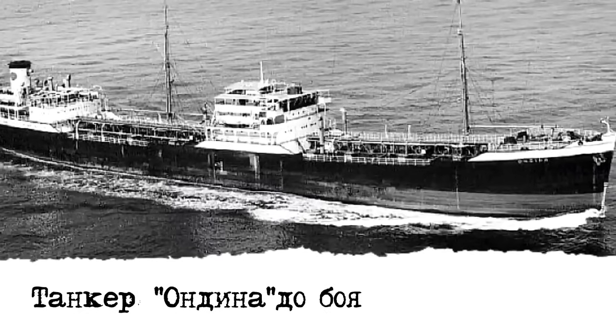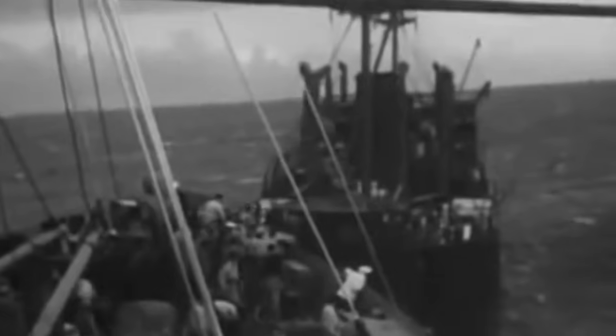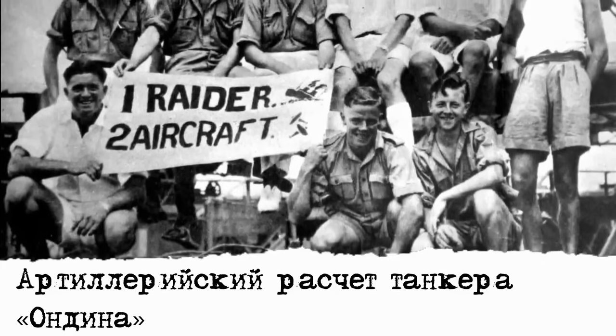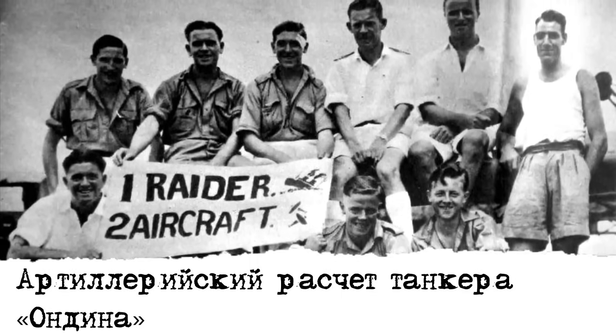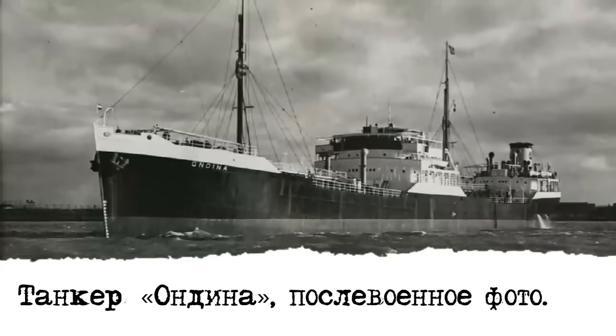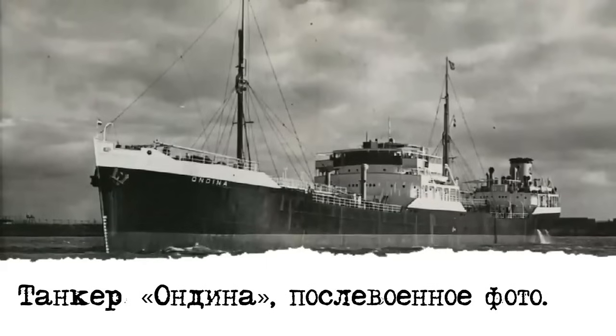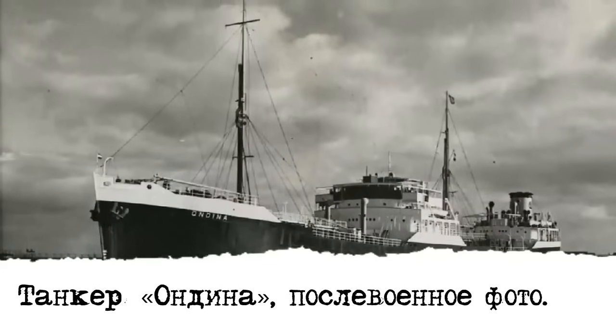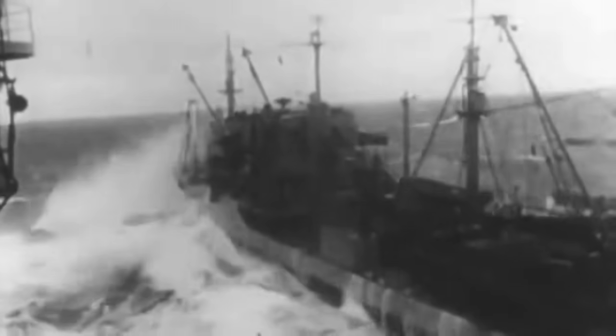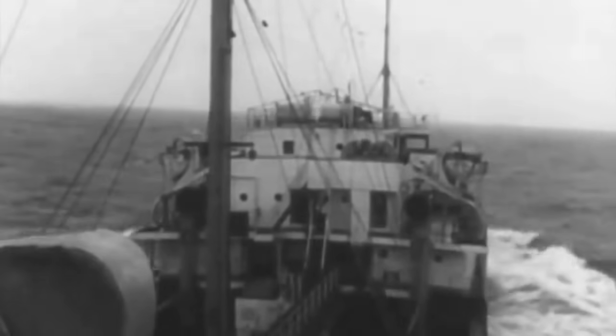Закончив развлекаться стрельбой по безоружной команде танкера, японские моряки решили, что надо заняться спасением своих коллег с потонувшего «Хококумару». Возможно, именно это и спасло команду «Андины» от полного уничтожения. Кроме того, японцы явно нервничали, не будучи уверенными, что с британских кораблей не подали сигнал тревоги и в район не спешат британские или австралийские крейсера. Выловив из воды остатки экипажа рейдера-неудачника, на «Айкокумару» обнаружили, что танкер упорно не желает тонуть. Тогда по «Андине» выпустили последнюю торпеду и промазали. Можно было добить орудиями, но капитан «Айкокумару» Томоцу решил, что и так сойдёт — танкер рано или поздно утонет. Рейдер развернулся и ушёл в Сингапур.